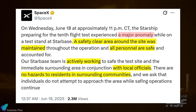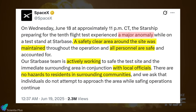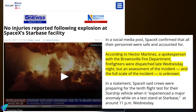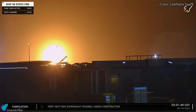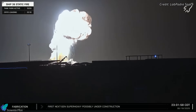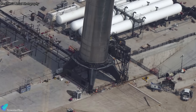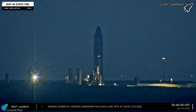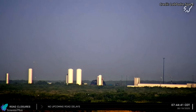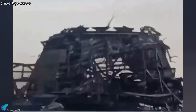SpaceX released an official statement shortly after the incident, acknowledging a major anomaly and confirming that no personnel were harmed thanks to an established safety perimeter. They coordinated with local authorities to secure the site, and the Brownsville Fire Department responded swiftly, helping contain and monitor the blaze. Local residents reported loud booms and minor structural damage like cracked windows, but no injuries. The Massey static fire stand bore the full brunt of the explosion — the gantry structure housing the ship quick disconnect mechanism was completely destroyed, and all structural components were either violently torn apart, bent, or vaporized under intense thermal and mechanical stress.